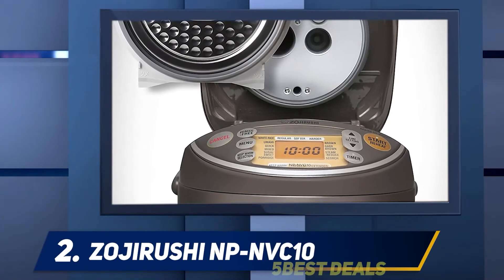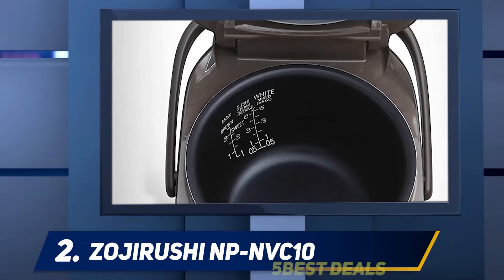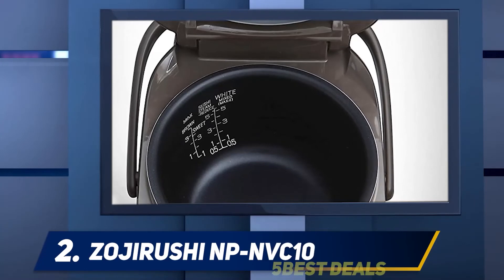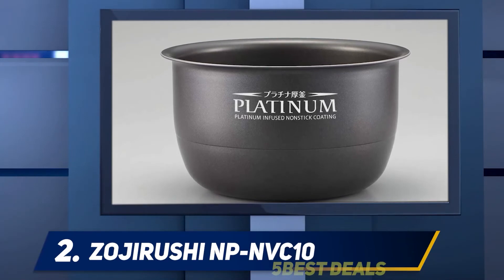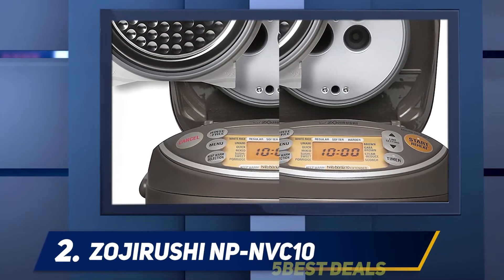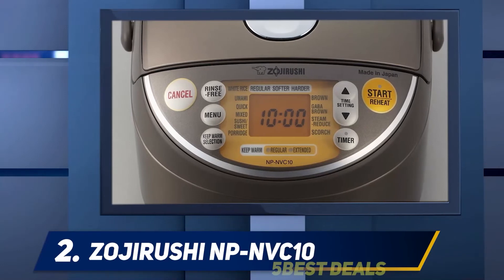This state-of-the-art induction rice maker can prepare all types of rice. It comes with soak, steam, and scorch functions allowing you to use more precise temperatures for your unique recipes. Newer Zojirushi rice cooker models use fuzzy technology and can automatically adjust temperature settings. This model does a superb job of cooking different foods to match your preferences.